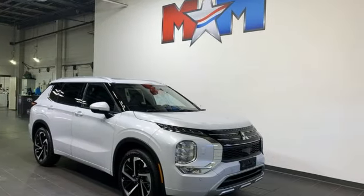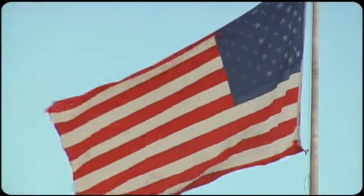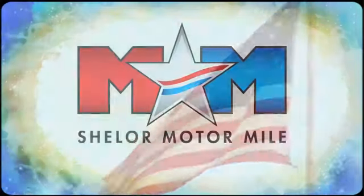There's even more to see in person. Take it for a test drive today. Come visit us on the Motor Mile, where you're always a name and never a number.